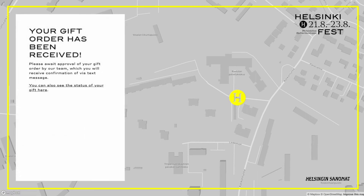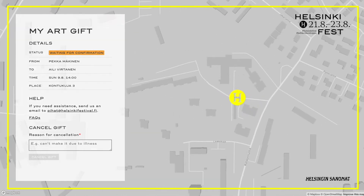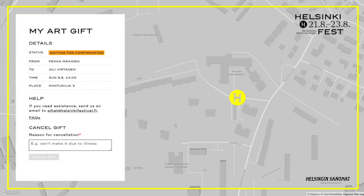And that's it! At this point, the art gift producers will review the booking request and see that everything is in order. Once they've done that, you'll receive a text message confirming your art gift. And you can also come back at any point to see the latest status of your gift.